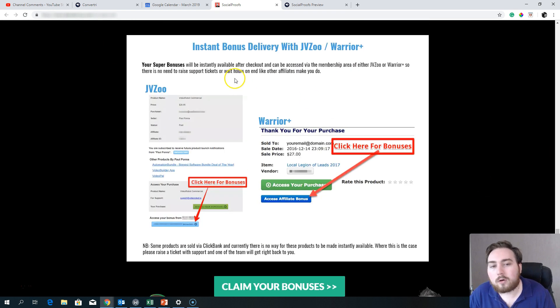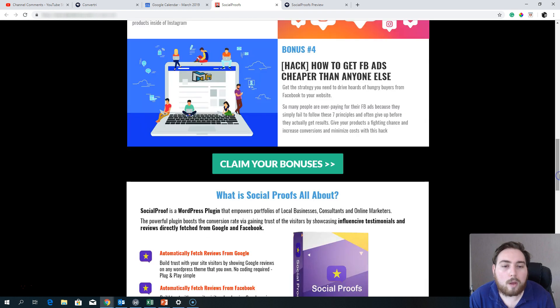Bonuses are instantly delivered via Warrior Plus. You'll see a blue button on your receipt — simply click that, confirm your email address, and you'll get instant access to the bonus membership area where you can download all of these products. You can also contact my support team if you need any assistance or help with the product.